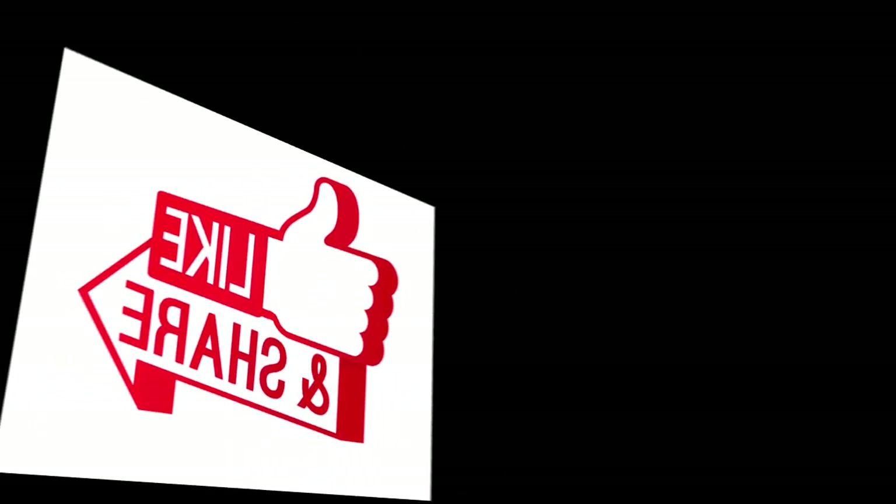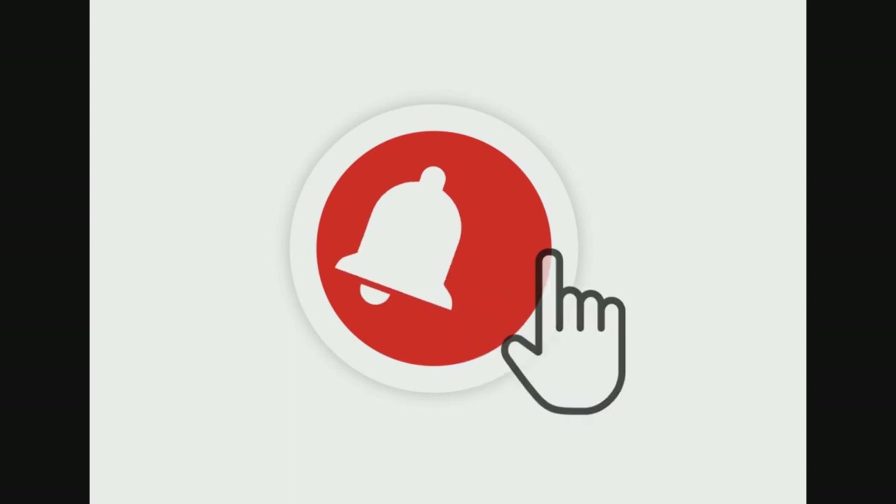If you like this video, please like, share, and subscribe. The next section will be coming soon. Thank you.